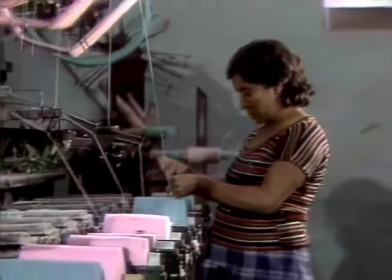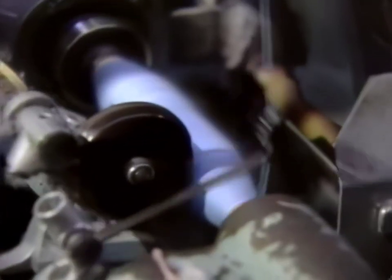Once the colored thread is dry, it's wound onto small spools and made ready for the weavers. This is the only step in the process that is not powered by hand.